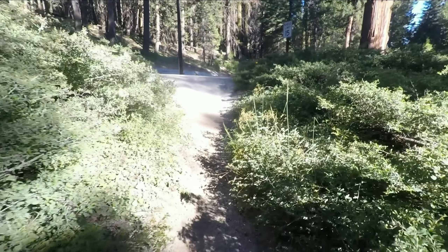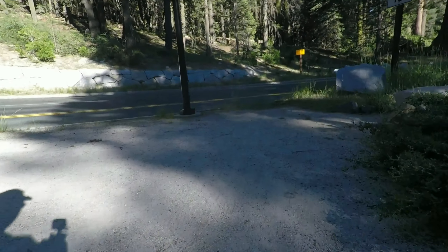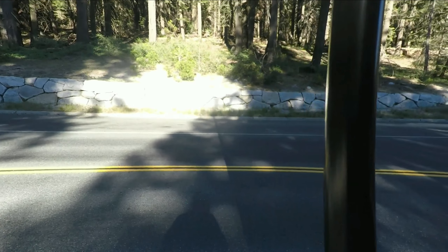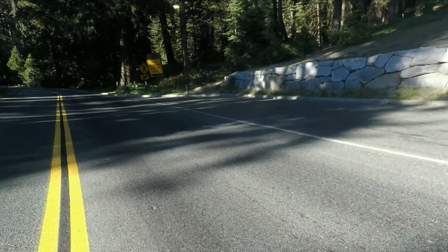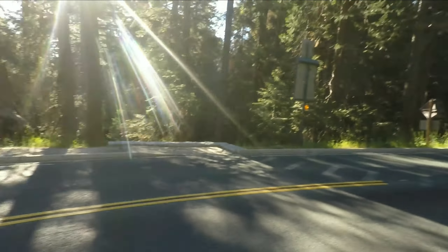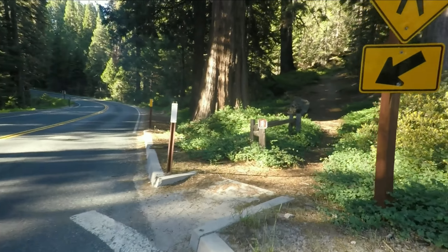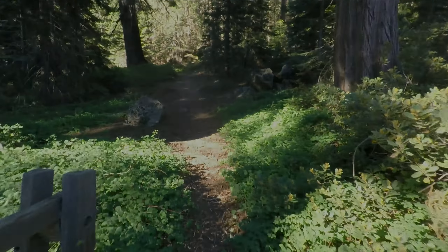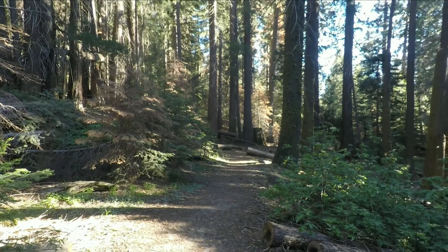A lot of people turn around at the Mark Twain Stump, but if you continue on you'll get to the road and you have to cross it. I was looking for the hiking trail — I see the sign over here. Should have gone on down. There's a pedestrian crossing here and the hiking trail continues. We'll cross back over the road later. Once you cross the road, the trail kind of stays pretty close to it, so you get road noise.